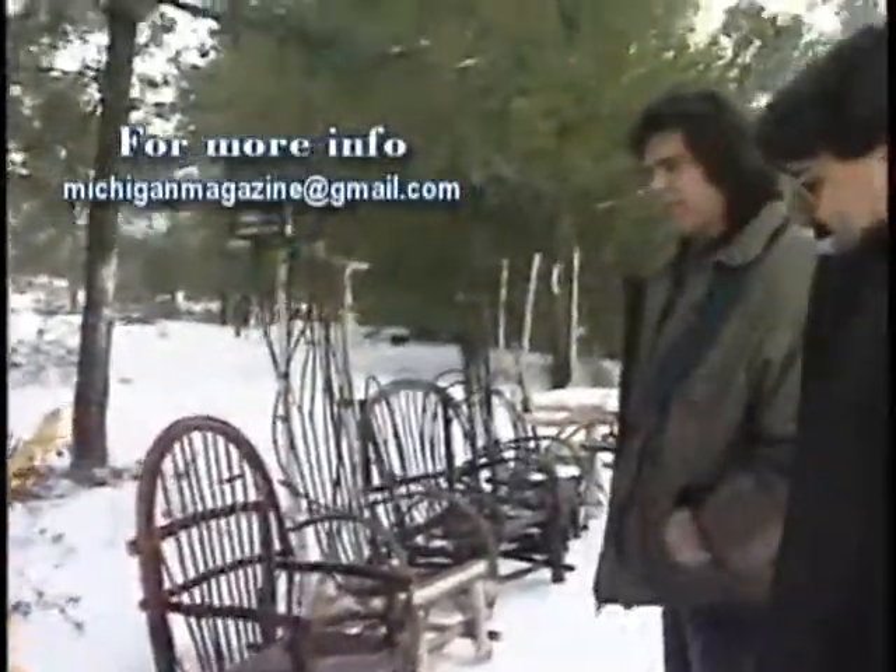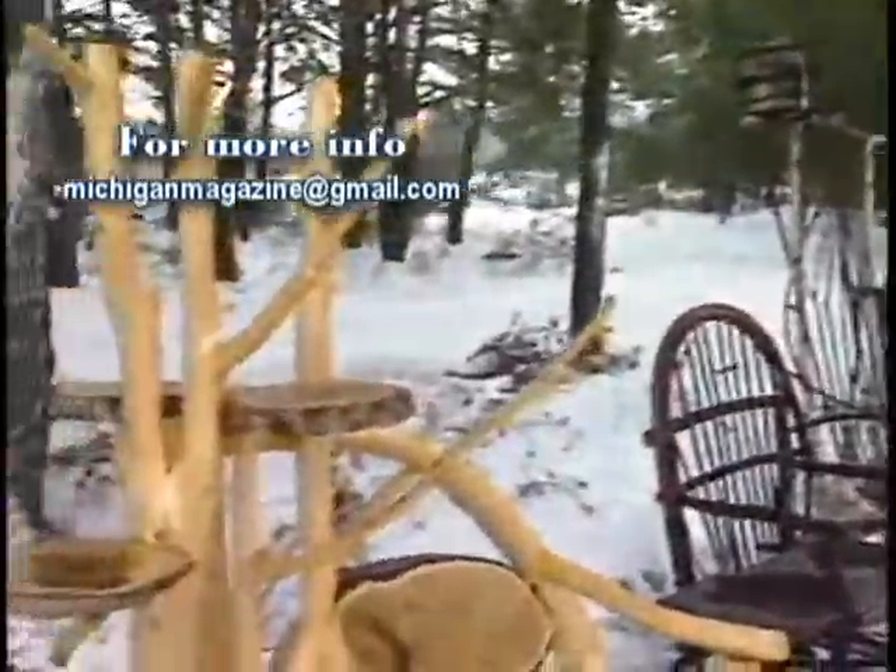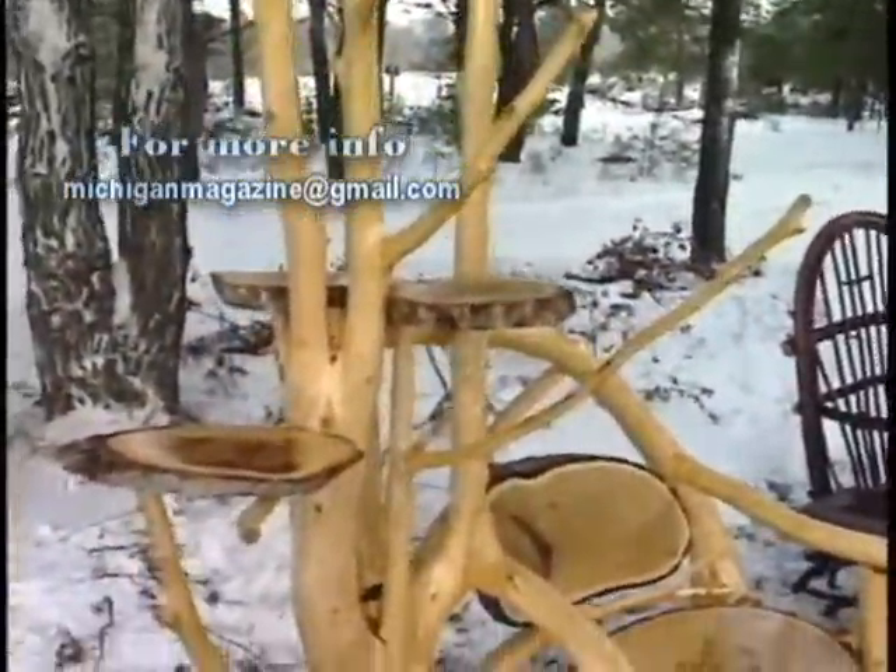I tell you what, the work here is just fantastic, and you make it from the beautiful woods of Michigan here in the Harrisville area. Greg, I'd like to thank you for taking time to show us your beautiful talent here. Thank you very much for being on Michigan Magazine. Thank you.